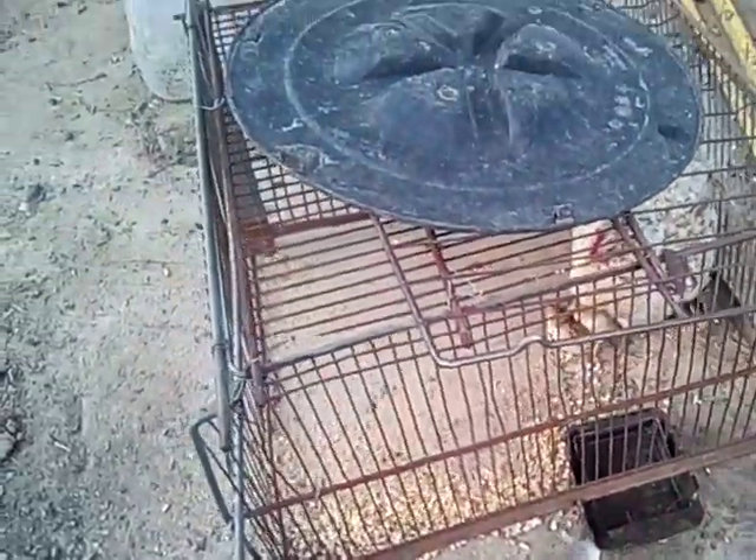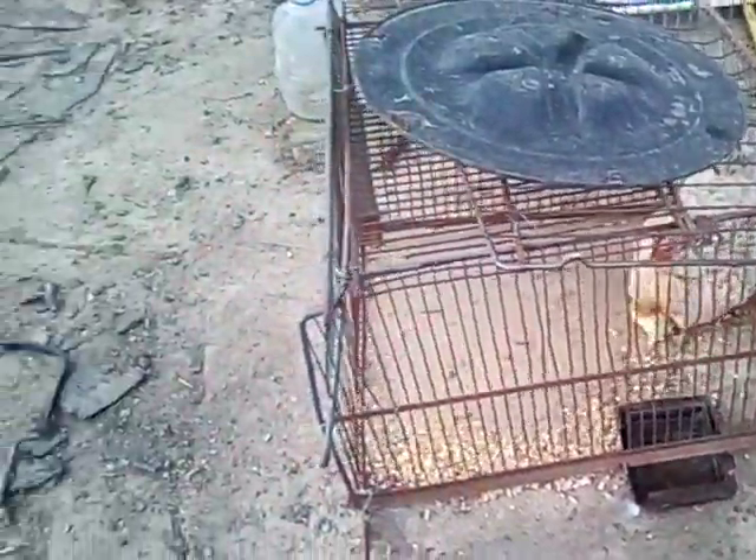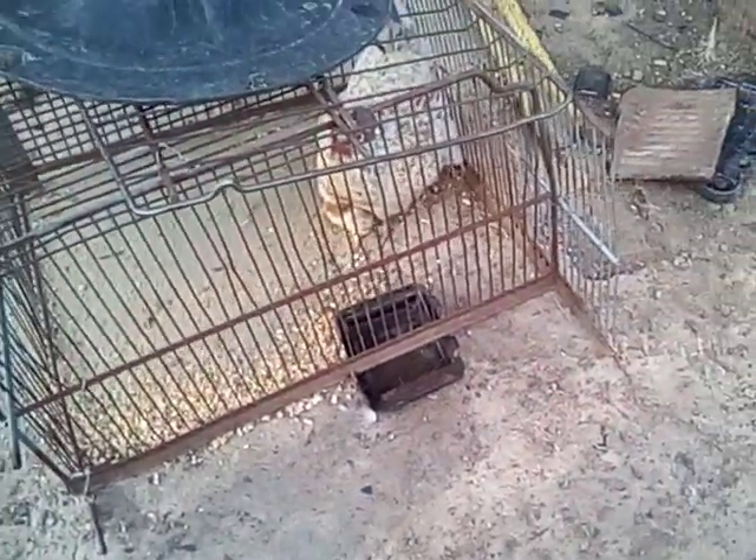We have a lot of trouble with possums and raccoons and skunks even. Sometimes a big snake — sometimes a big six-foot-long old snake.